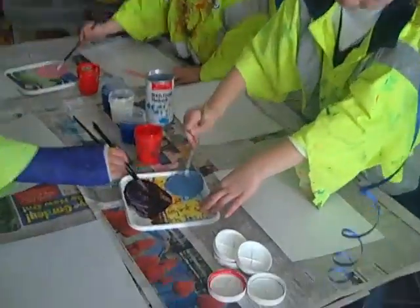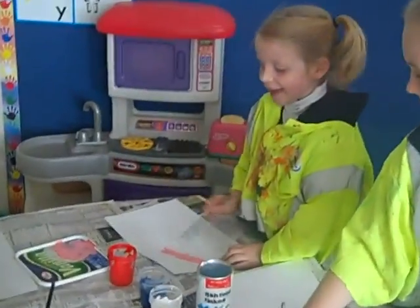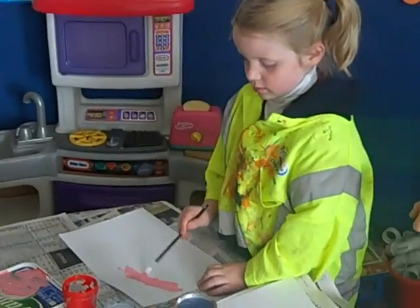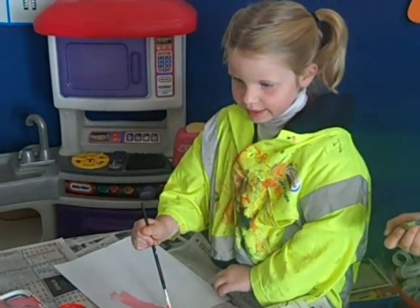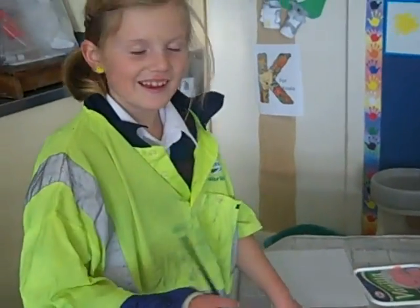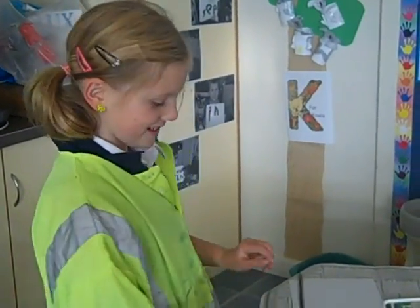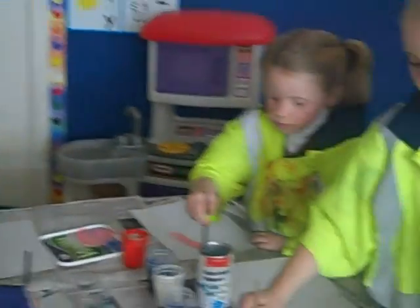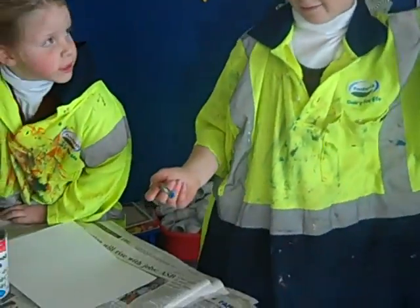Girls are mixing colours to make pictures. What colour have you made, Abby? Pink. What do you have to use to make pink? Good girl. What are you making, Lucy? What are you making, Maya? And how did you make them?